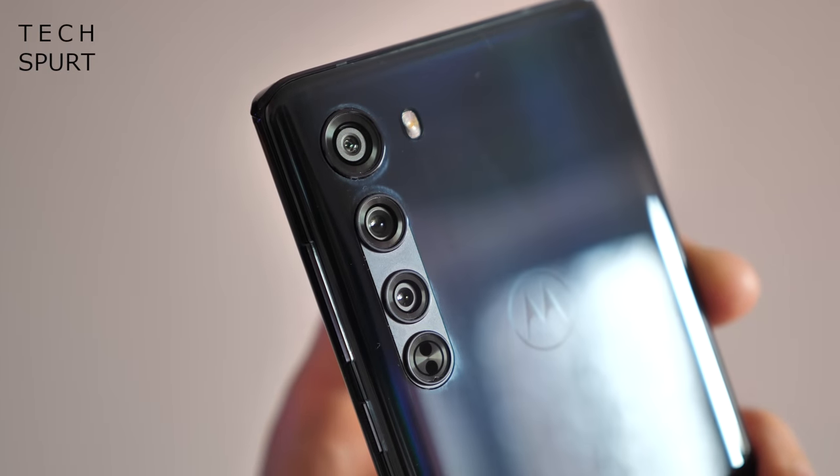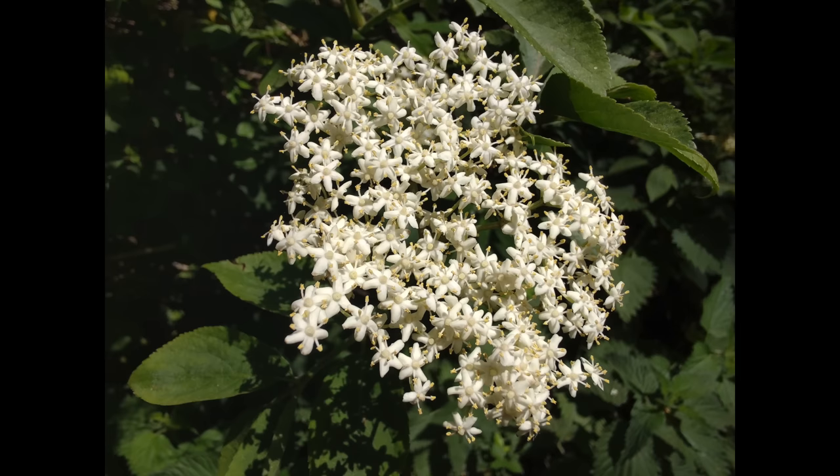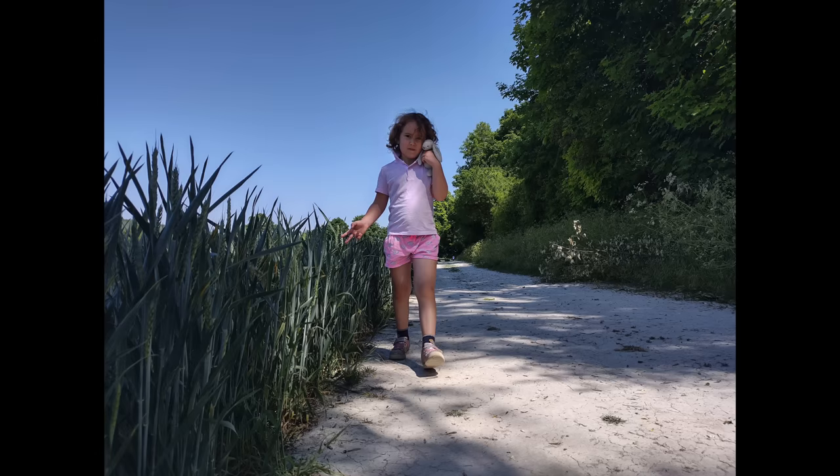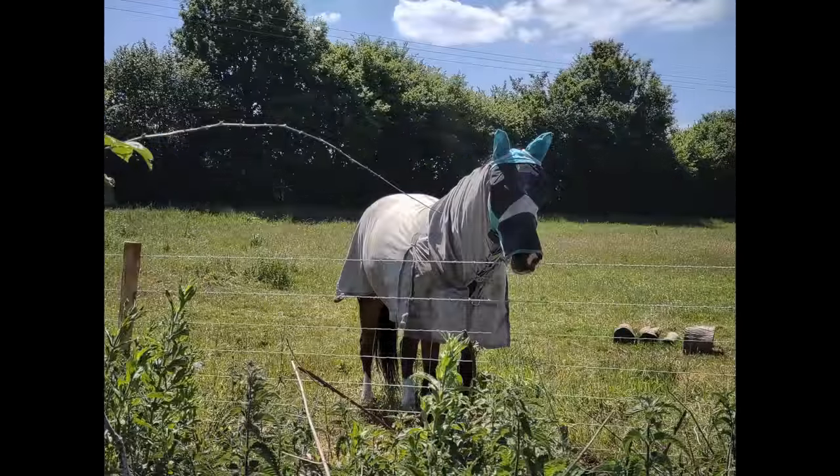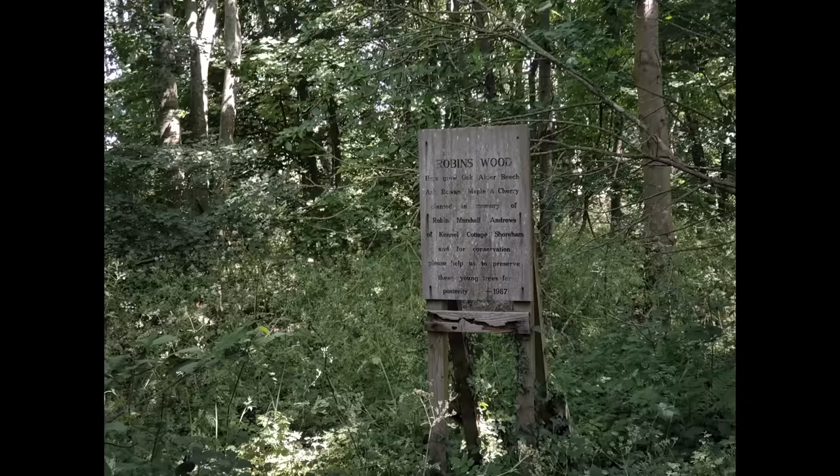I got on pretty well with Motorola's 64-megapixel primary camera too, even if it's not quite as good as a Pixel camera in trickier conditions. It's backed by a basic ultra-wide and telephoto lens which are limited but add flexibility when needed.